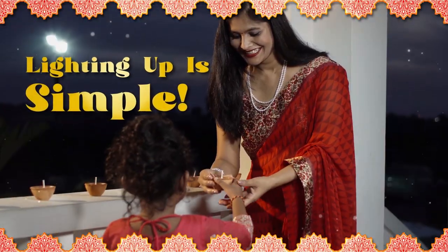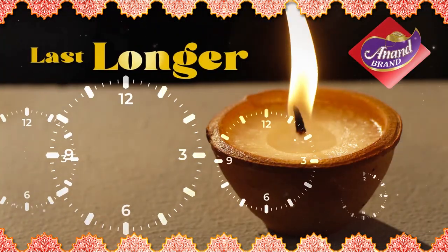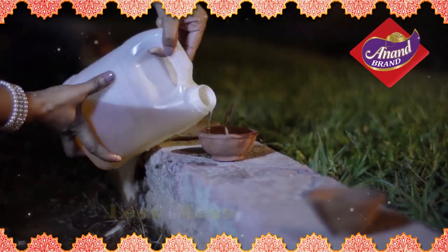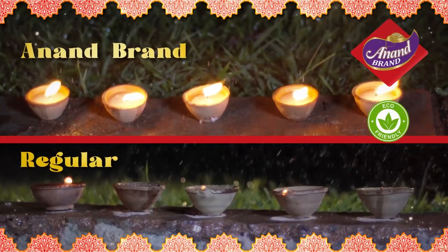Lighting up for Diwali just got simple with the easy-to-use Anand Brand Wax Deers. They're scientifically engineered to last longer, burn brighter, and keep on lighting. Anand Brand Wax Deers do not require any prepping or filling and have less spillage and cleanup. These deers are recommended for outdoor use and can withstand light wind and rain.